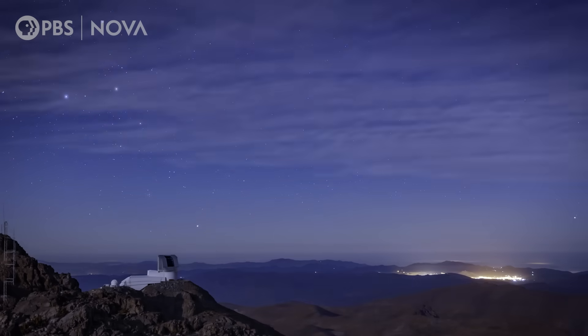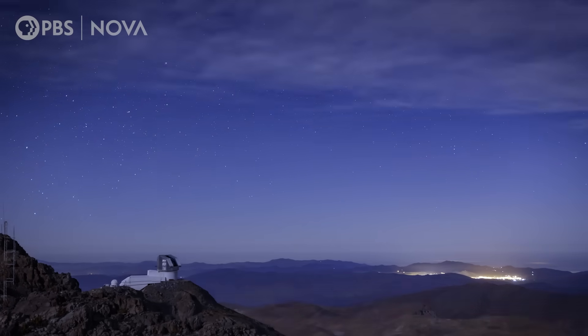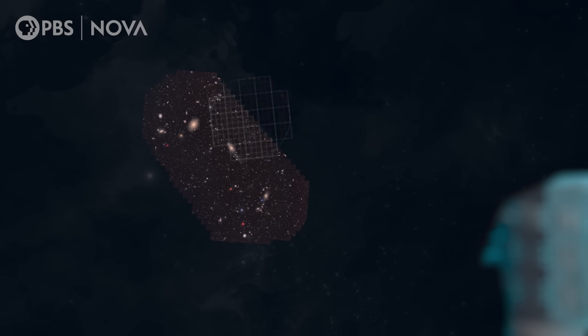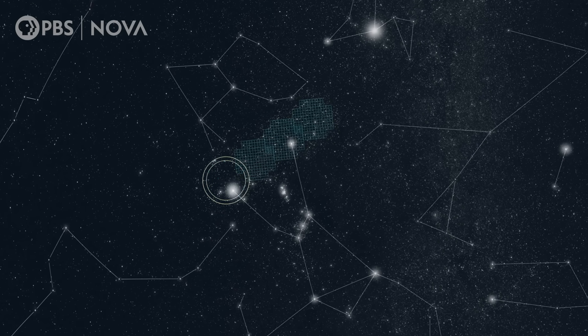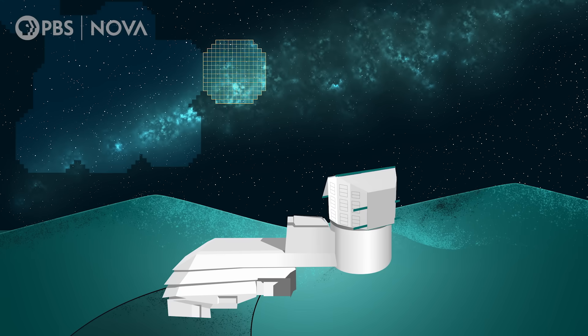It will image the entire southern night sky every three to four nights. The Rubin Observatory is unique in its capabilities — we can do things that no other telescope can really do. Compared to the space telescopes Hubble or Webb, we see a huge part of the sky in every image, and we're designed to take images fast. The camera can collect an image in a little over two seconds, and the telescope can move from one place to another in five seconds.